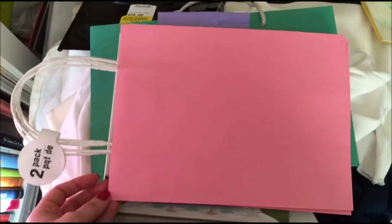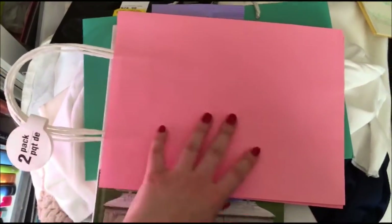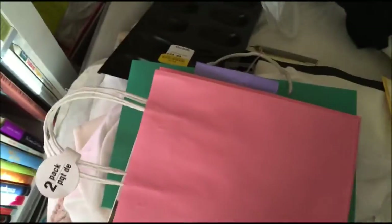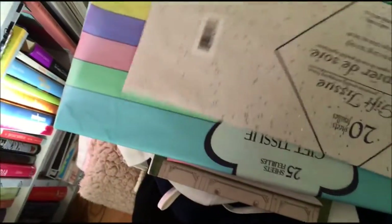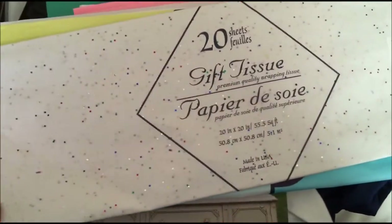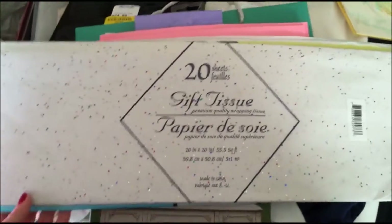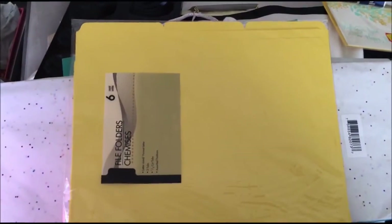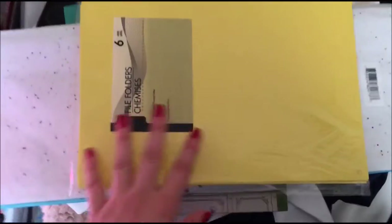Another gift bag from the dollar store — you get two for a dollar. I really like that pink color. Same thing for tissue paper — also really nice colors. I sell a lot of things on Poshmark, so I like to wrap things up and make it cute for my buyers. I also found file folders at the dollar store. I like the yellow — I usually have the boring manila color, so I decided to get these.